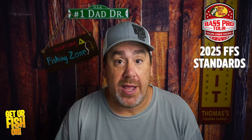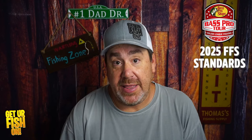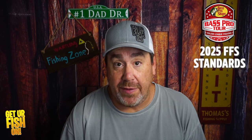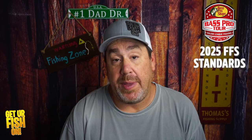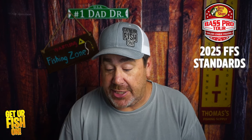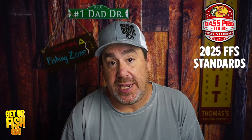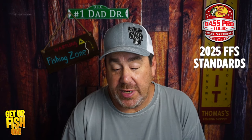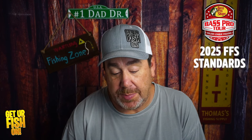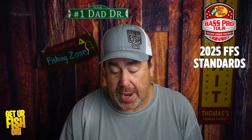The use of forward-facing sonar and 360 will be permitted during practice. In the Tackle Warehouse Invitationals, qualifying days will be evenly split — forward-facing and 360 will be allowed on day one, but prohibited on day two. Anglers who advance to the championship round will be allowed to use the technology on day three. Forward-facing and 360-degree transducers must be covered with a highly visible cap provided by Major League Fishing, but no restrictions apply during practice.